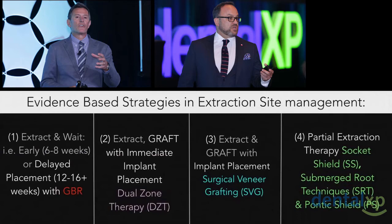What are the evidence-based strategies that we have evaluated, looked at, and each and every one of them Howie and I have tried? In our offices we had similar responses from the tissue and bone. One would be to extract and wait — delayed or early, as Danny showed, with some type of contour GBR. It could be extract and graft with immediate placement and dual-zone therapies. It can also be extract and graft with implant placement and SVG — surgical veneer grafting. The Agnini brothers worked with me, and we asked: what if we add tissue in the tissue zone rather than add bone in the bone zone? We're hopeful to be publishing longer-term data on that technique.